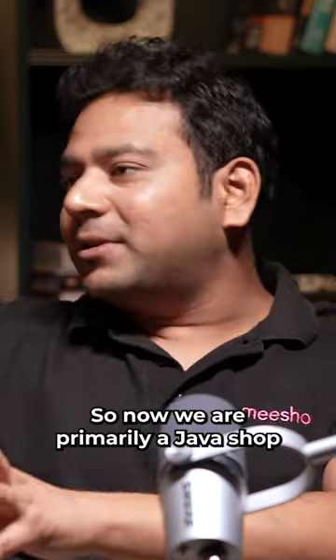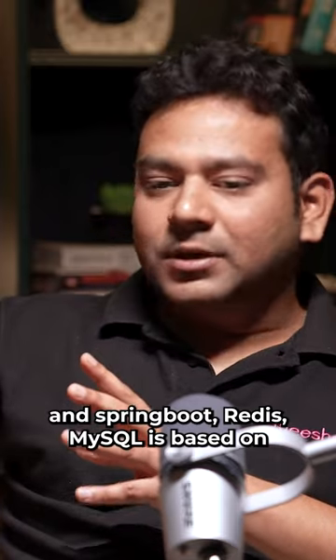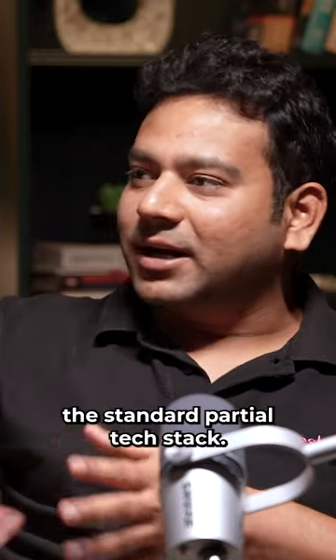Now we're primarily a Java shop, using Spring Boot and MySQL. It's based on standard parts of the tech stack.